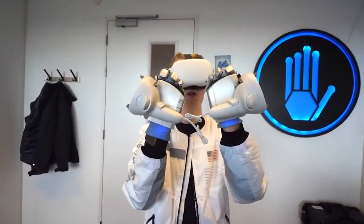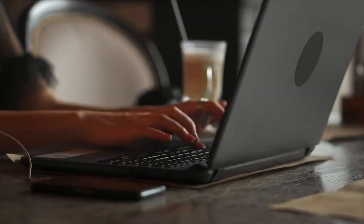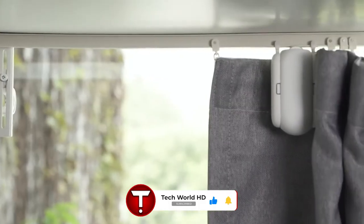Well, that's our list for the top 10 coolest gadgets in the world. Are you planning to try out any of them? Let us know in the comment section down below. And as always, please don't forget to hit the like and subscribe button for more of our videos.